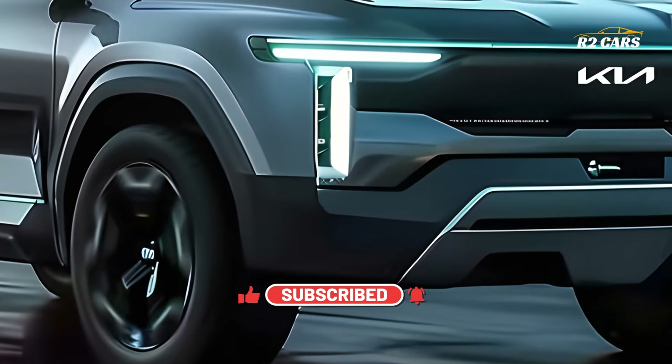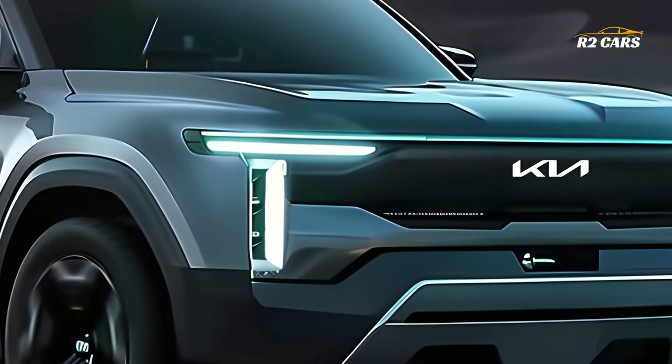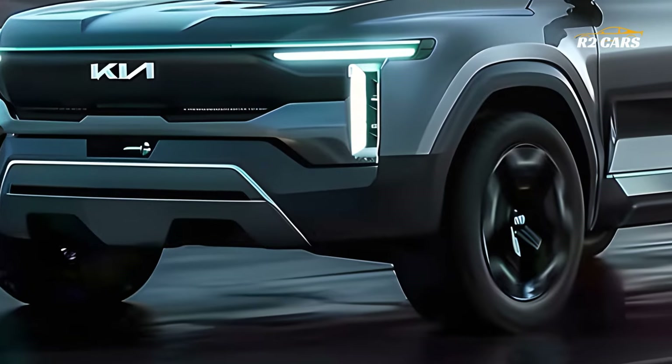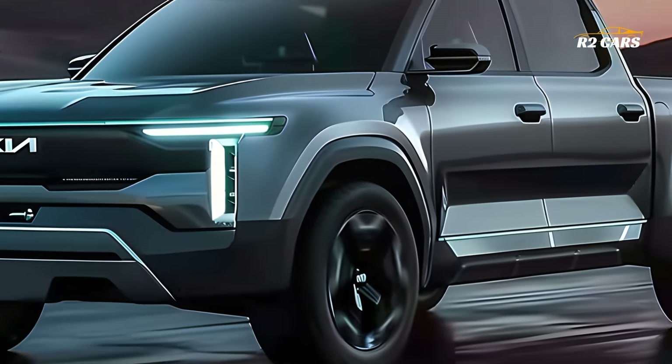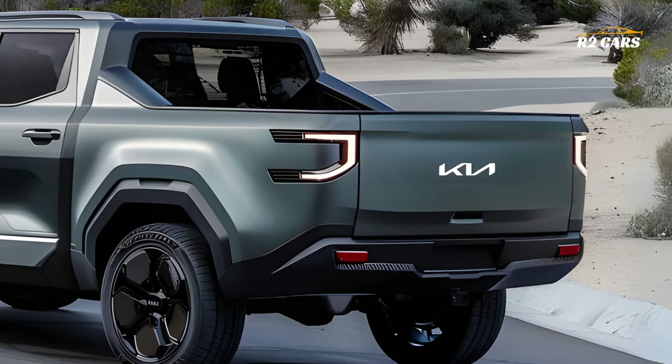When we talk about technology, the Tasman is jam-packed with cutting-edge innovations that improve connectivity, comfort, and convenience. This pickup truck has a suite of driver-assist technology and an innovative infotainment system that will keep you connected and informed while you're on the run.